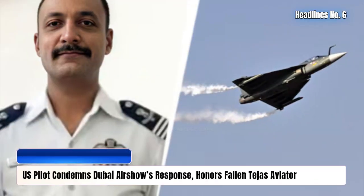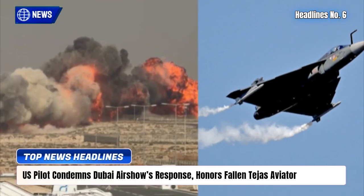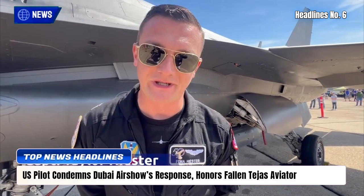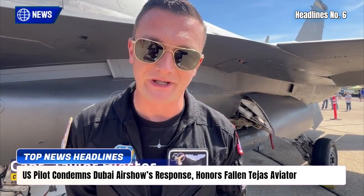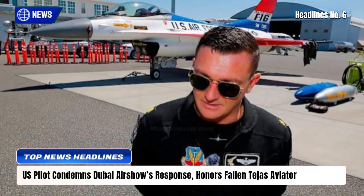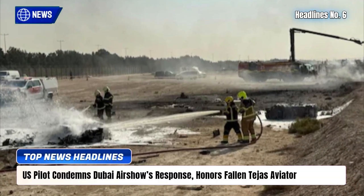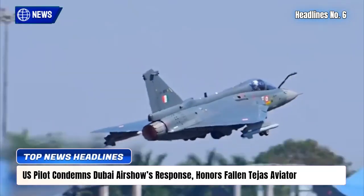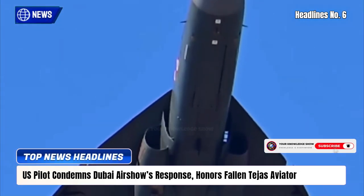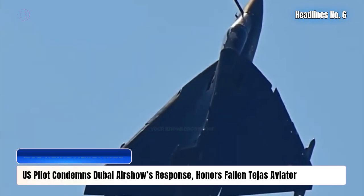Days after the tragic Tejas crash that claimed Wing Commander Namanch Seyal, U.S. aerobatic pilot Captain Taylor Heaster shared a deeply emotional account of what followed. He criticized Dubai Airshow organizers for resuming performances moments after the blaze was extinguished. Out of respect, his team canceled their final display. Heaster described the heartbreak of the Indian crew standing beside an empty parking spot, calling the experience jarring and a reminder that the people we value are our true legacy.